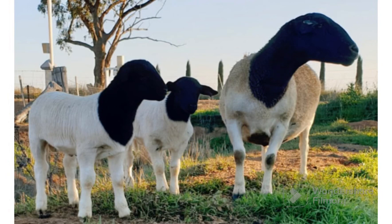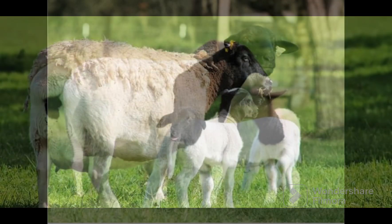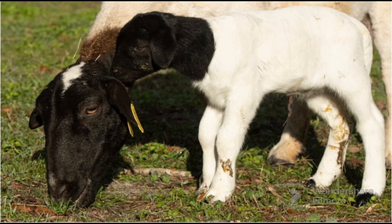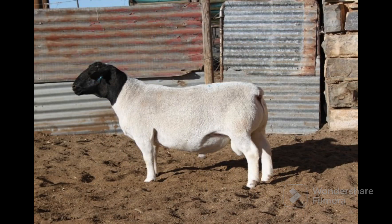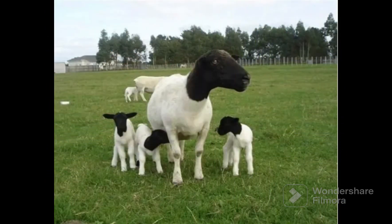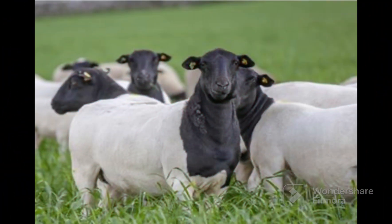The Dorper is a South African breed of domestic sheep developed by crossing Dorset Horn and the Blackhead Persian sheep. The breed was created through the efforts of the South African Department of Agriculture to breed a meat sheep suitable to the more arid regions of the country. It is now farmed in other areas as well. The Dorper is a fast-growing meat-producing sheep that produces a short, light coat of wool and hair, shed in late spring and summer.